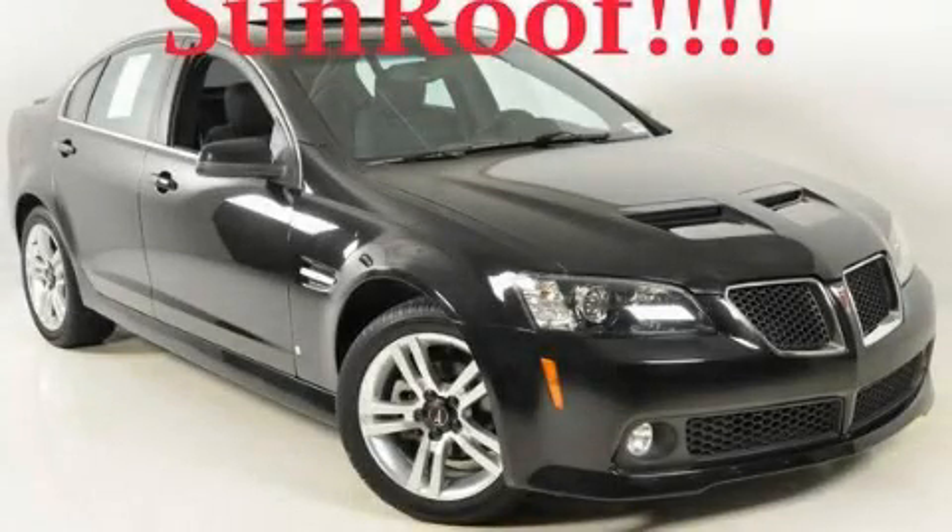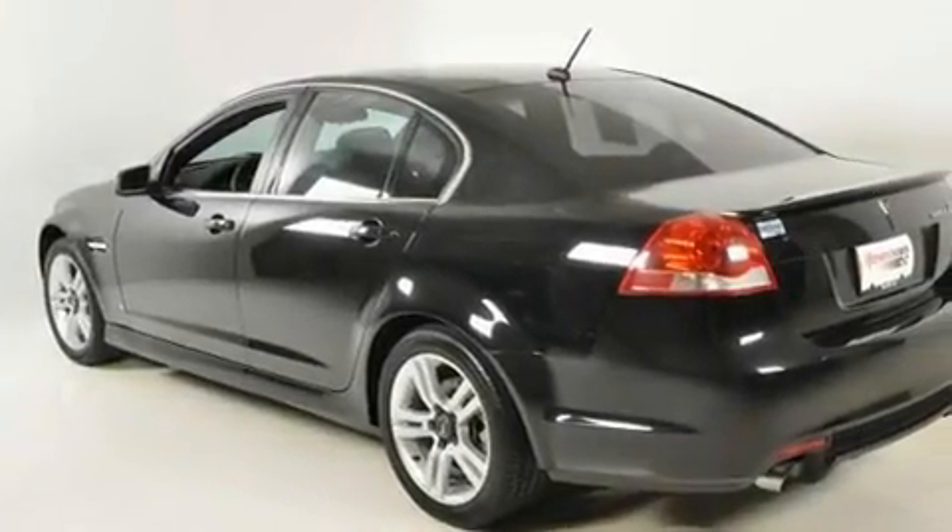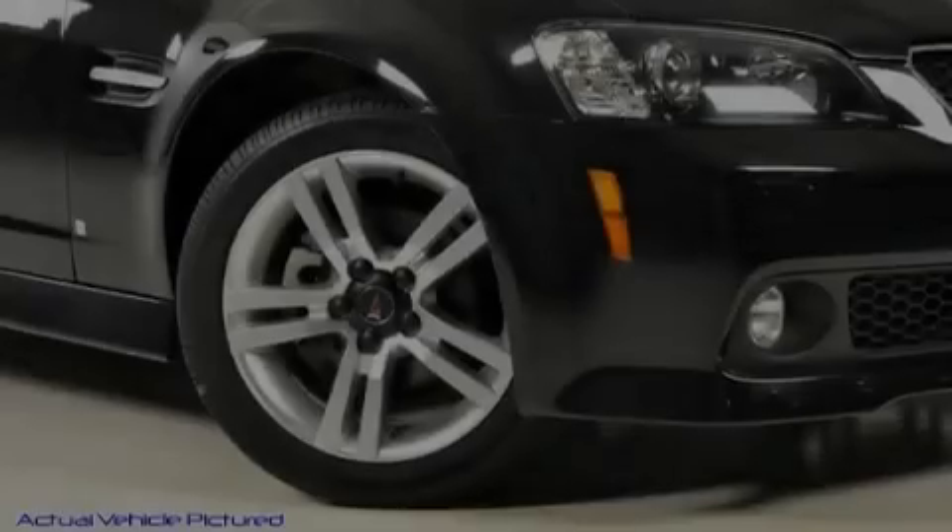This is a 2008 Pontiac G8 designed to turn heads. It features a 3.6-liter, six-cylinder engine and a five-speed automatic transmission.